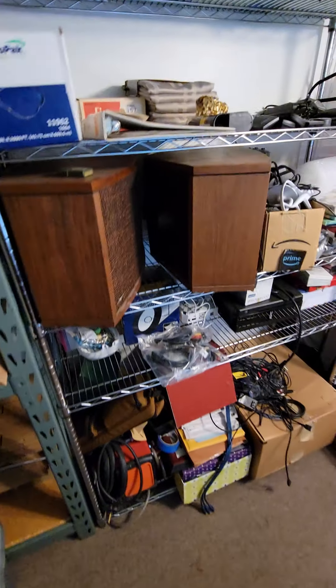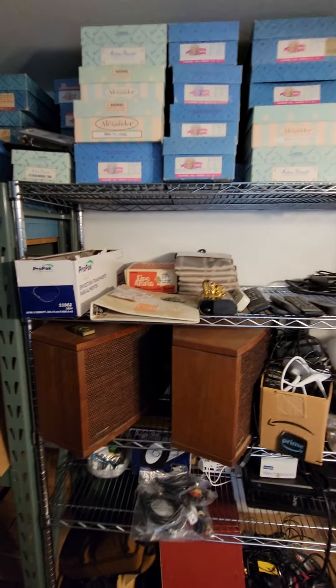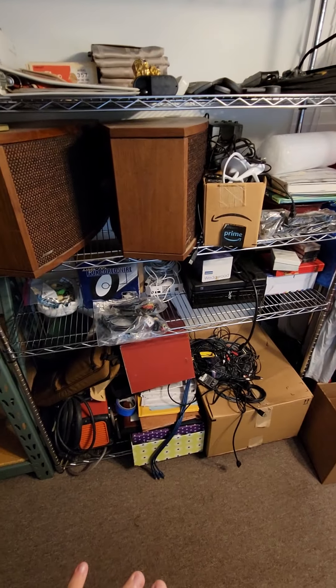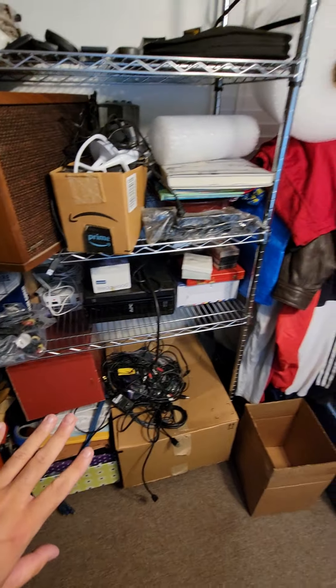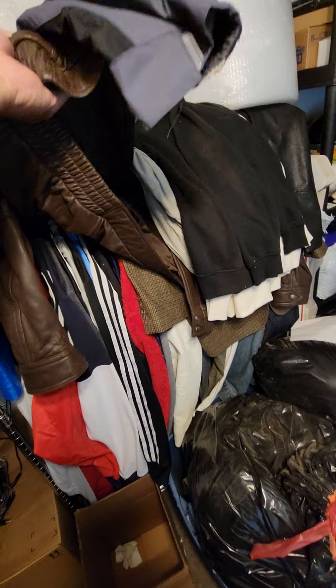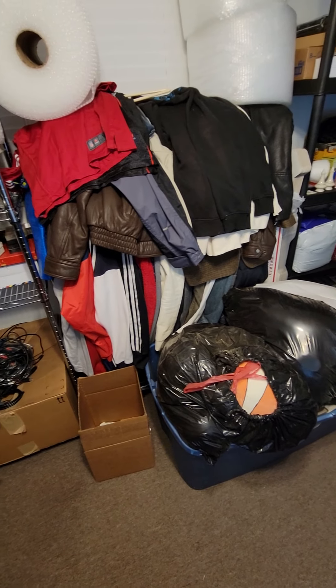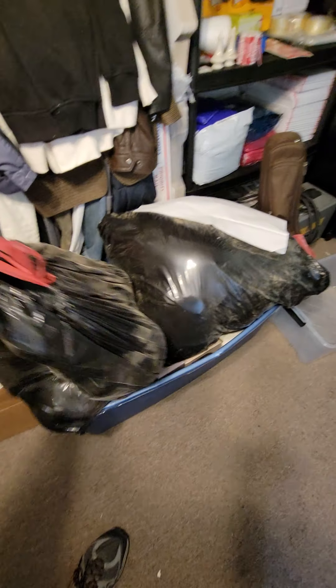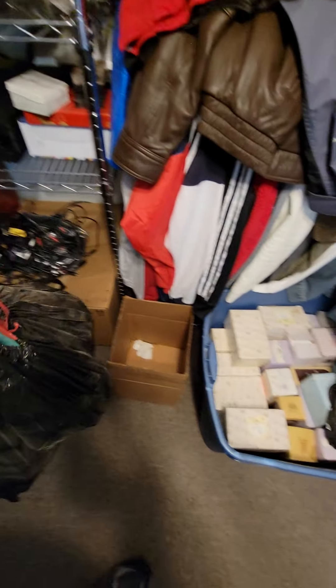This shelf is stuff that's got to be inventoried and put up for sale. These are all my name-brand clothes — the entire rack is full. I bought out a locker from a guy who I think was a flipper, actually just like us, a reseller. These are all older Squishmallows that I'm getting ready to do right now.